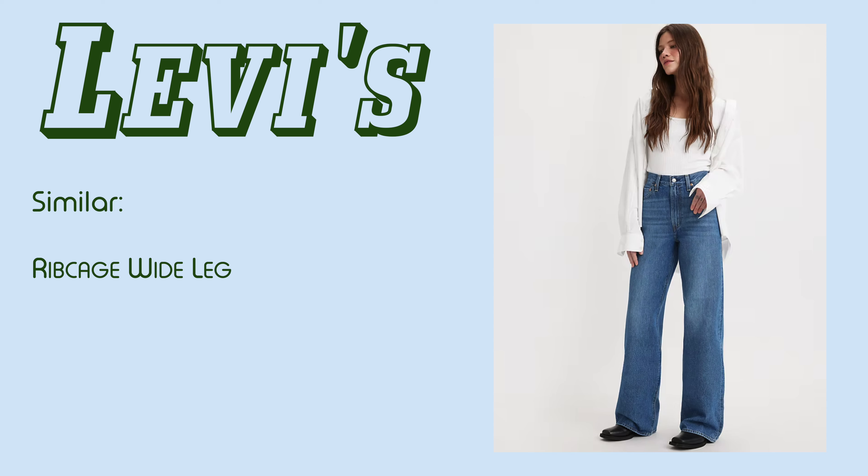A style that looks similar is the ribcage line in the Wide Leg Lorette. I prefer the Hyluse because they are more relaxed around my hips and thighs. The ribcage jeans don't drape as effortlessly on me as they do on the model, because on me they look more slim fitting throughout the thighs.